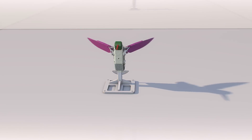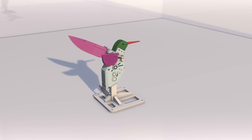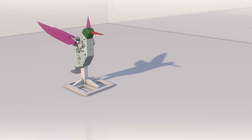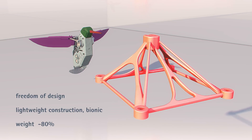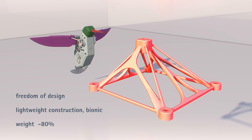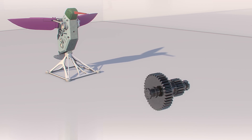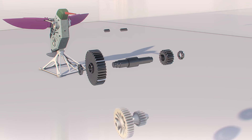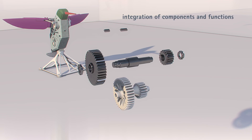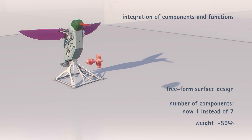The conventionally produced Hummingbird is optimized as follows. The console illustrates freedom of design, lightweight construction, and reduction of weight — minus 80%. The shaft demonstrates integration of components and functions, with free-form surface design; number of components now 1 instead of 7, weight minus 59%.